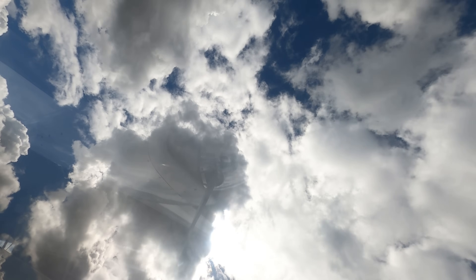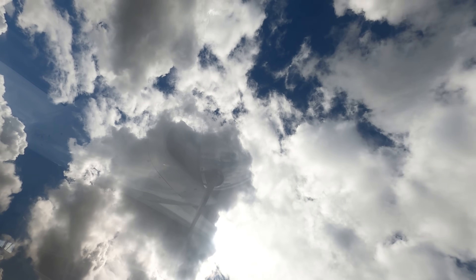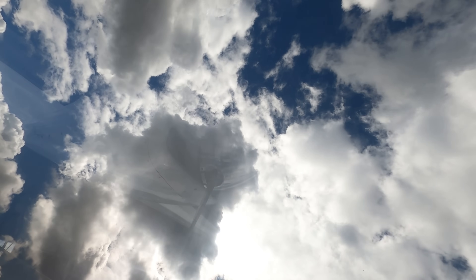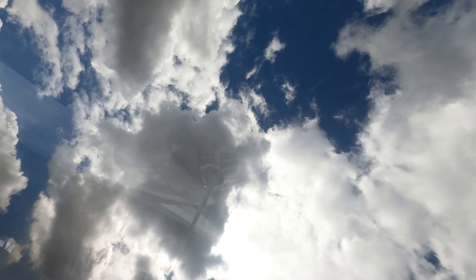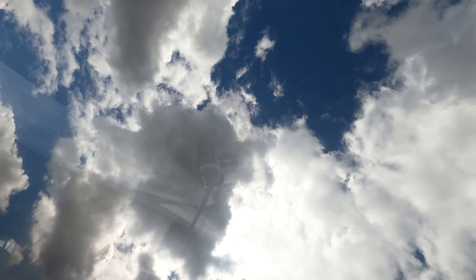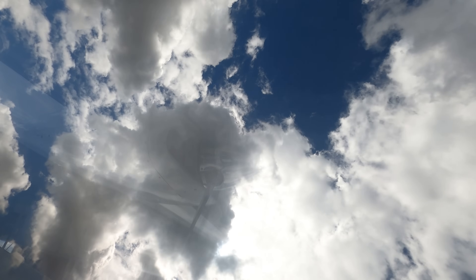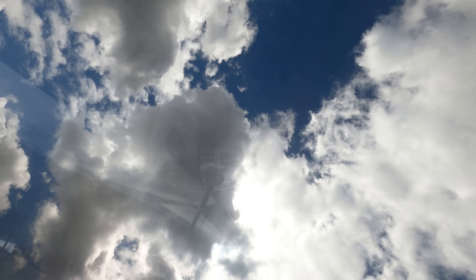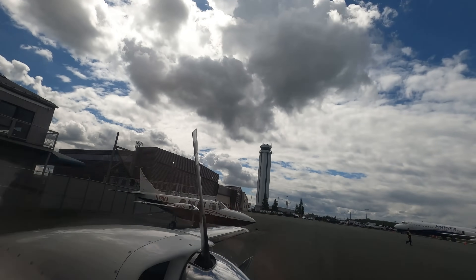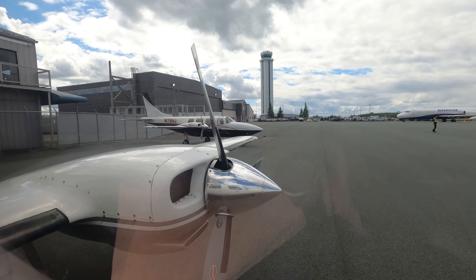I am in Aerostar tail number 1111 Kilo, and it is almost a year after it was sold — now lives down in Florida. This video was shot a year ago when Brennan Colgrove was out, also known as Commander Colgrove, call sign Derald, in his 601P.